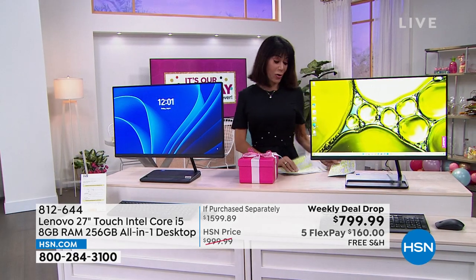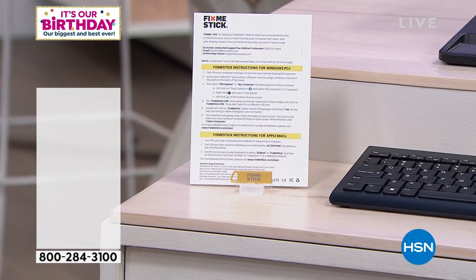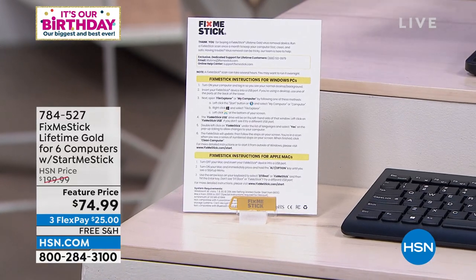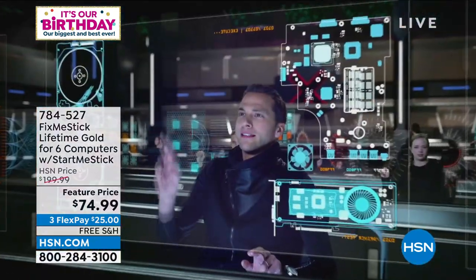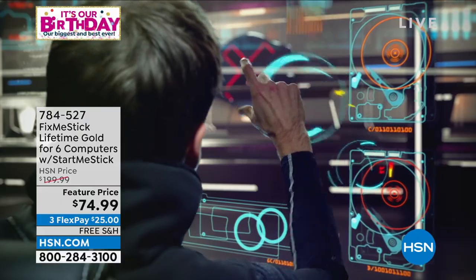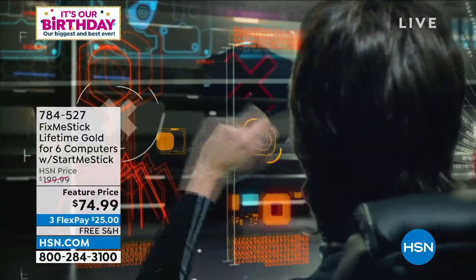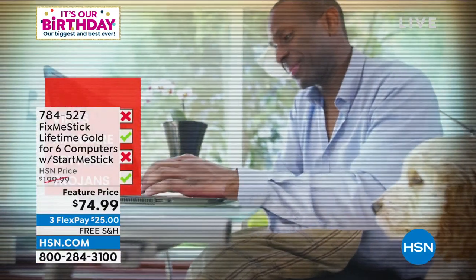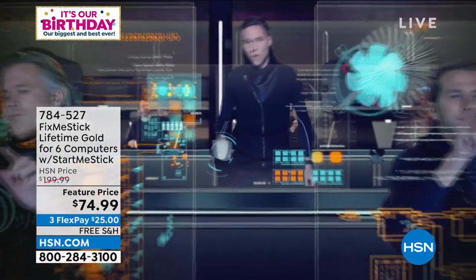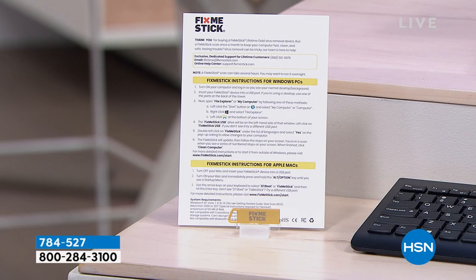We're also going to offer you the Fix Me Stick. This is like that deep clean for your computers. Normally you'd pay around $59 to protect one computer for a year. This will do six computers for their lifetime. It is the lowest price per computer, and you're getting it today at $74.99 — regularly $199.